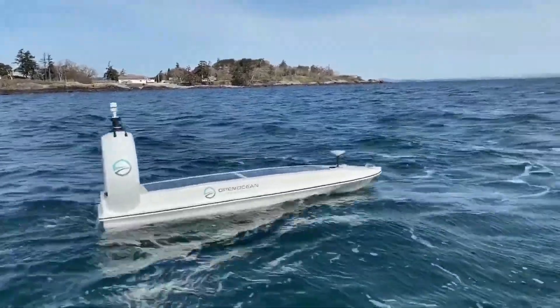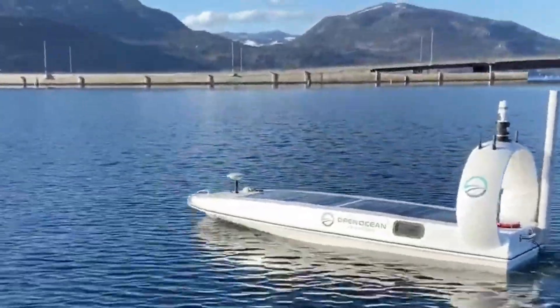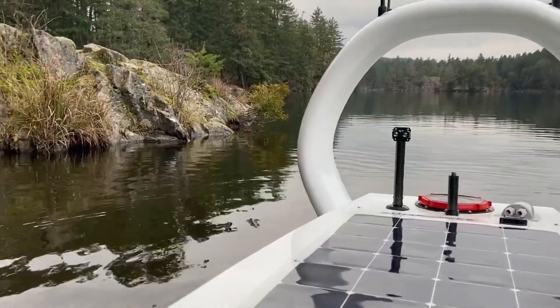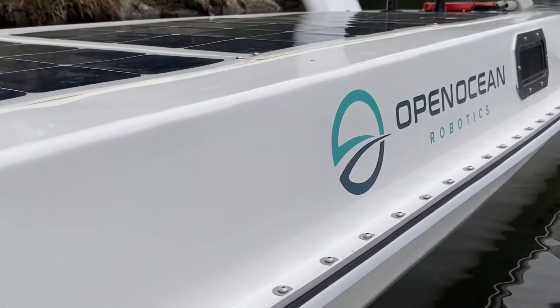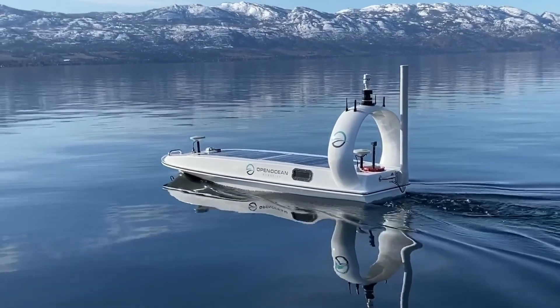The Data Explorer transmits real-time data to the Explorer View cloud platform, where it can be further processed by AI algorithms for advanced insights. Its sophisticated multi-layer mapping system, featuring bathymetric data and satellite imagery, streamlines route planning with unprecedented precision, making the Data Explorer a game-changing tool for extended marine research.